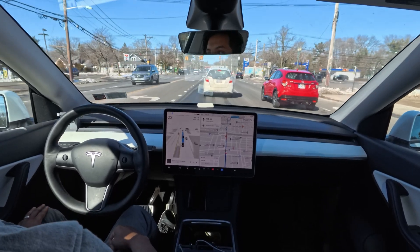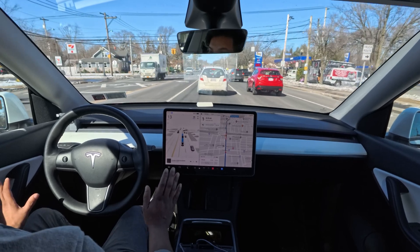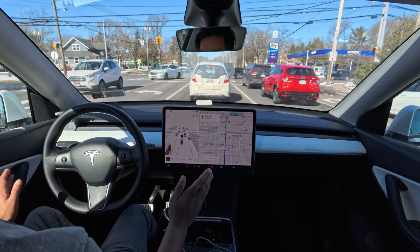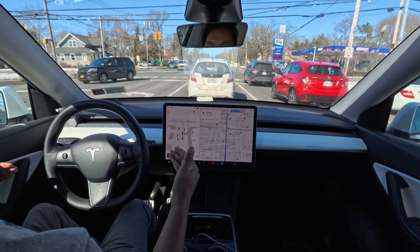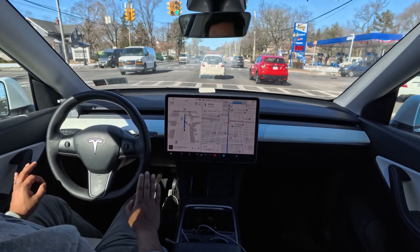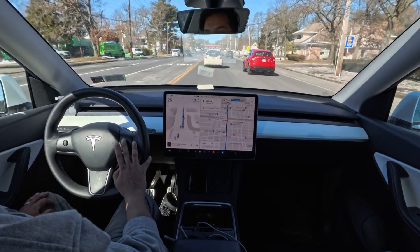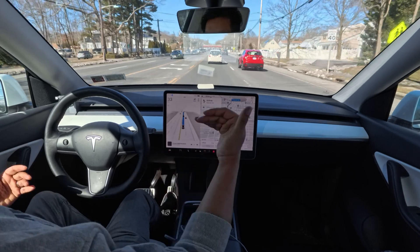Very nice — it avoids that yellow light without hard braking. It doesn't just see the light changed and immediately slam the brakes; it recognizes it's a yellow light with enough time to pass through. Sometimes FSD freaks out on yellow lights and does a hard brake, so I'm getting excited because it handled this one well.